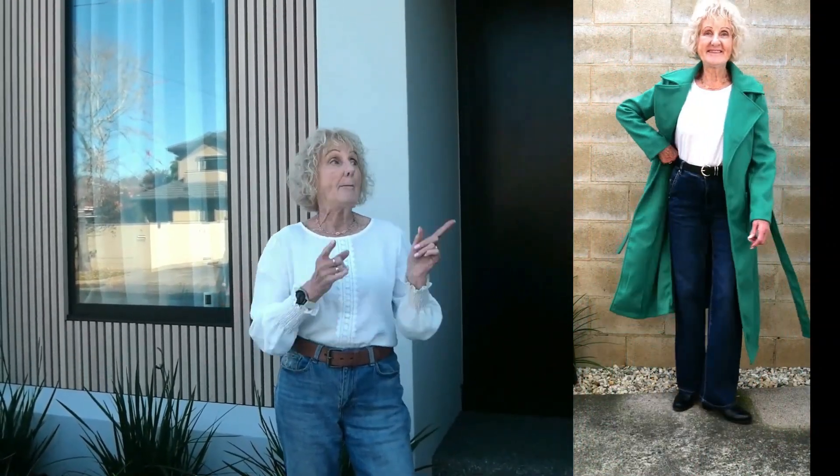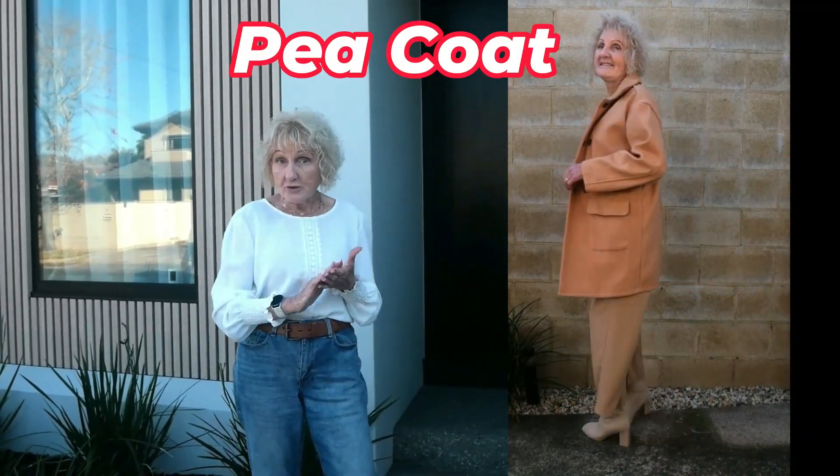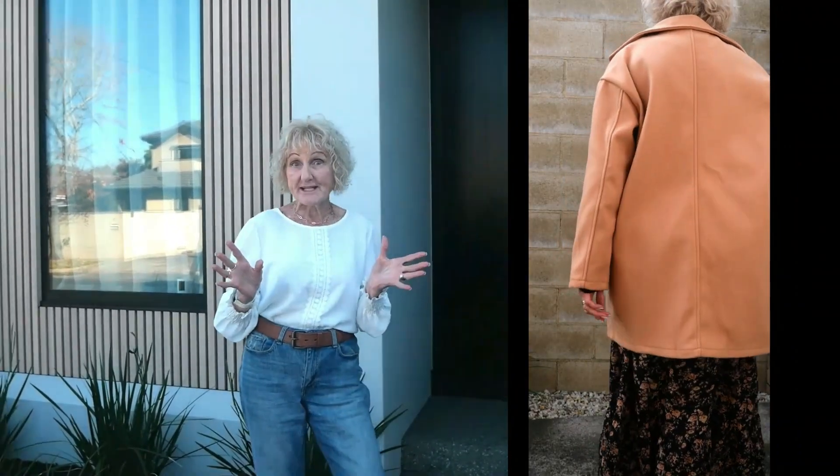I'd call this camel coat a pea coat because it is shorter and it is double-breasted, and it can be worn by men or women. Because it is a bit masculine looking, it looks fabulous with a nice feminine floaty skirt or dress.